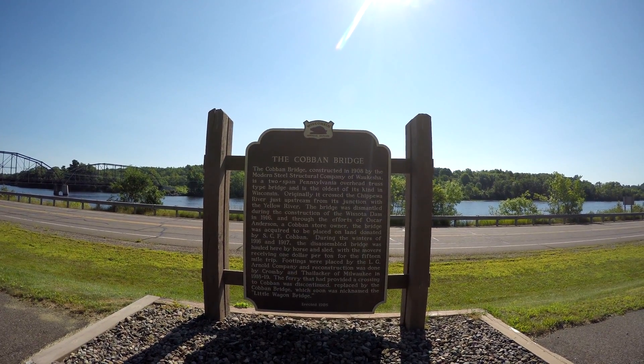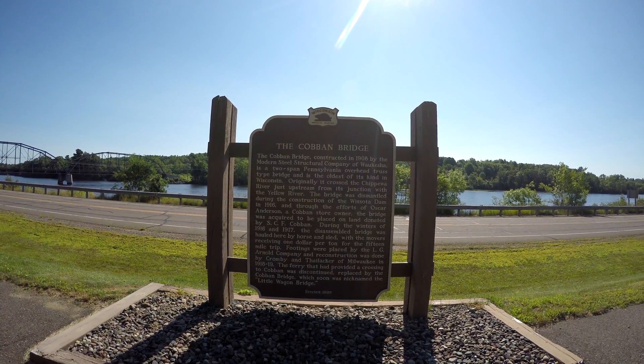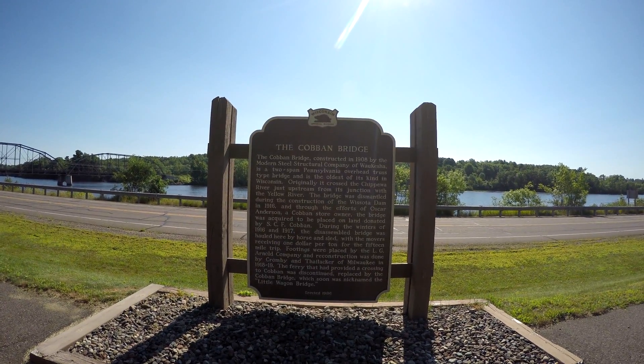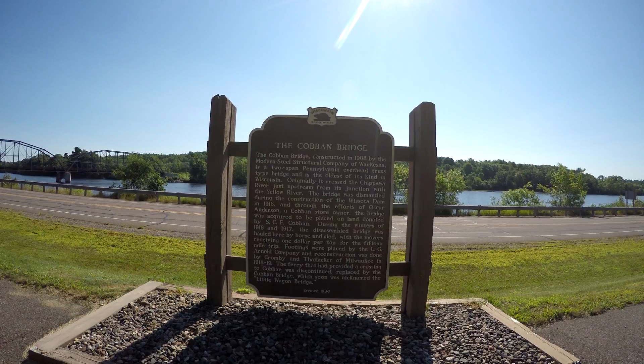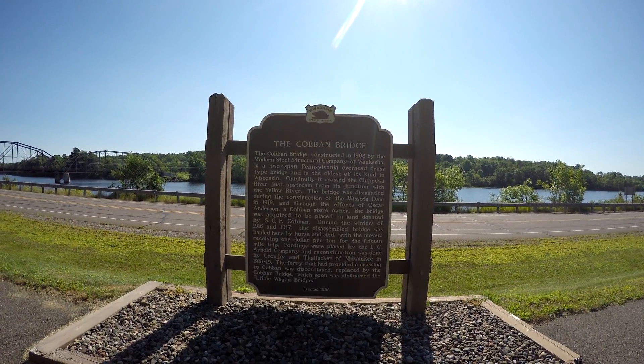It looks like one of the old bridges in the area is going to be torn down — the Cobbin Bridge. So I'll just let you take a little while and read the plaque. That'll kind of tell you what the history of the bridge is. It was dismantled one time and moved.